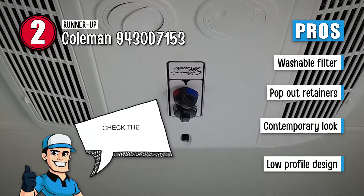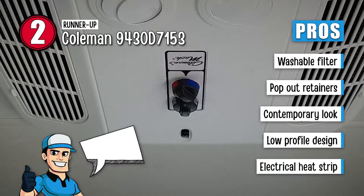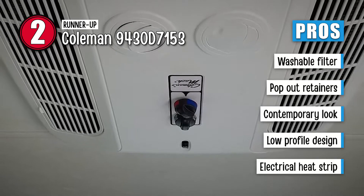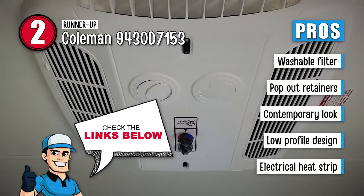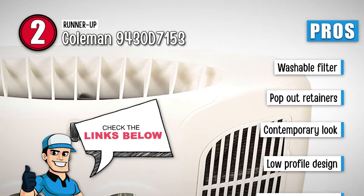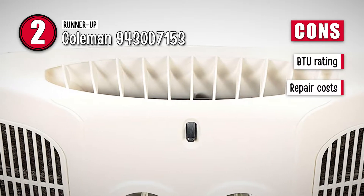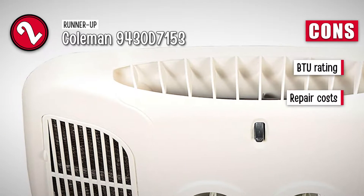Its pros are: the filters are fully washable, it comes with pop-out retainers for easy access, the Euro style provides you with a contemporary look, it has a low-profile design that is simple to handle, and it features an electrical heat strip that makes installation easy. However, it has less relative BTU than some other models, and repair costs are significantly higher than some other models.